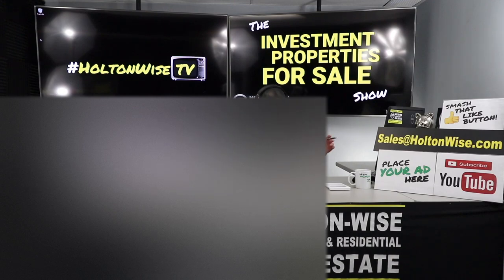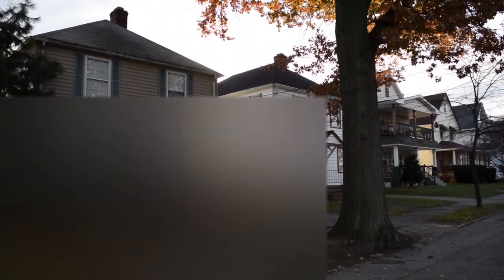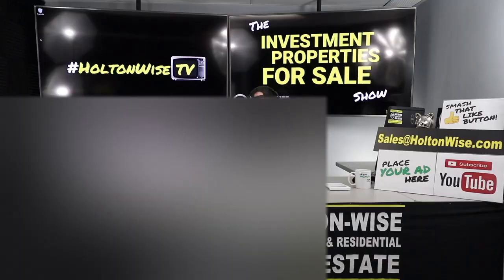I'm your host James Wise. There are two distinct ways to purchase properties utilizing Holton Wise. One is this show — the Investment Properties for Sale Show. These are properties that Holton Wise either owns or has been hired to sell. We're all about transparency. I'll show you drone footage of the neighborhood and the house. I understand a lot of you are located out of state, so our goal is to make you feel like you are here.